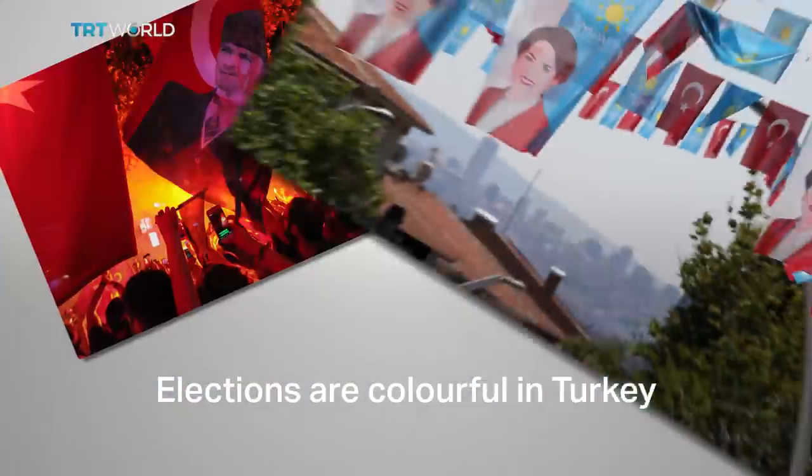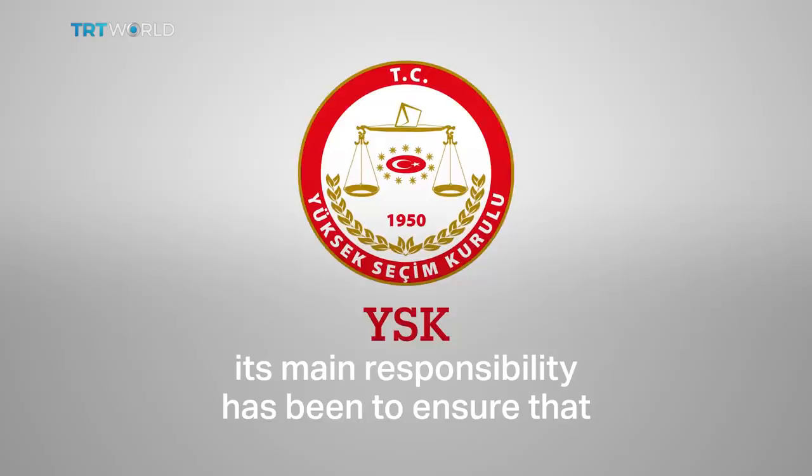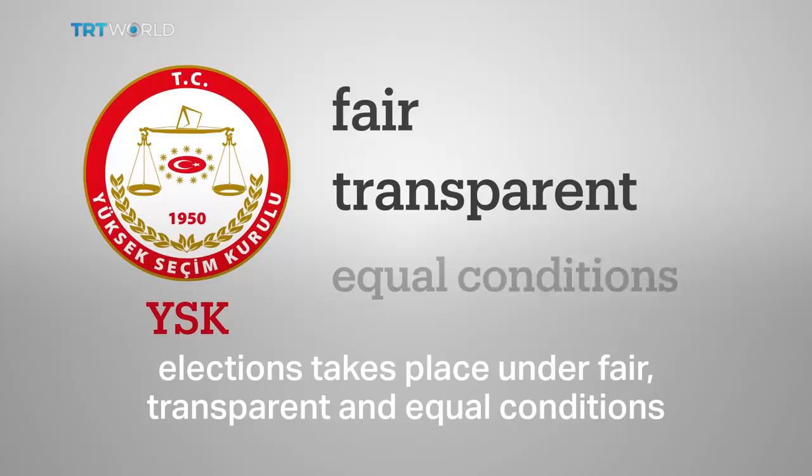Elections are colourful in Turkey, and this is how they work. The main body that oversees the whole process is the Supreme Election Council. Since the 1960s, its main responsibility has been to ensure that elections take place under fair, transparent and equal conditions.